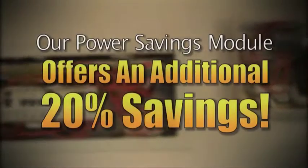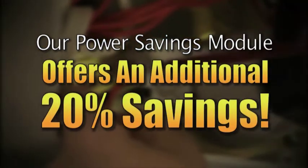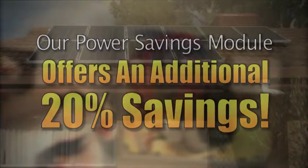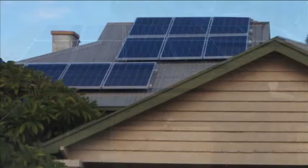Based upon controlled tests, our power savings module offers a further 20% additional savings. These additional savings are over and above what you would expect from investing in a standard system only equipped with energy efficient solar panels.